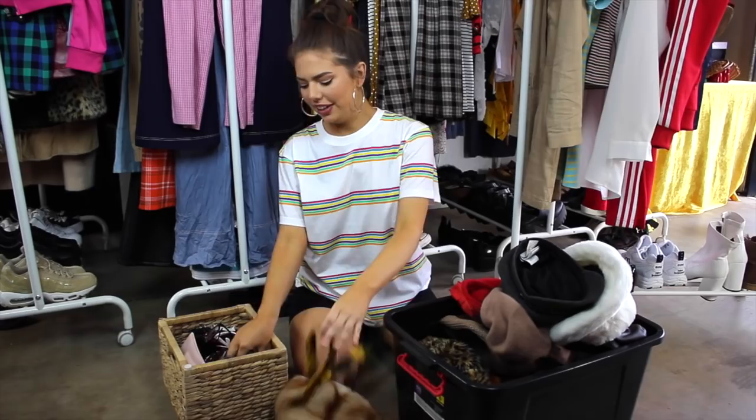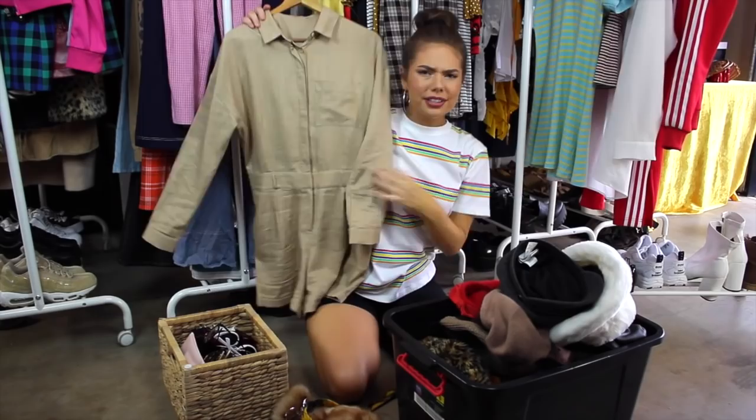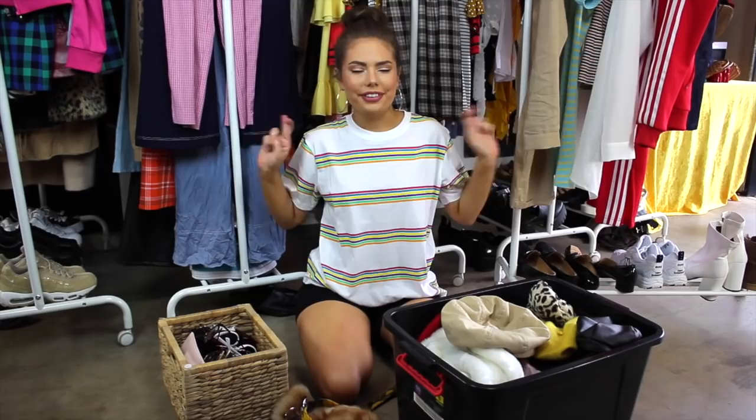I don't have a legit scout uniform and that would be pretty difficult to find. However, I have this playsuit from Princess Polly that I haven't gotten much wear out of, but I think if we belt it and add all the bits and bobs it'll work for the costume. That's about all I can get from what I already have. There are a couple of characters missing a few items still, so I'll make a list of what I need and hit up the thrift stores, and also check Facebook Marketplace and Depop.